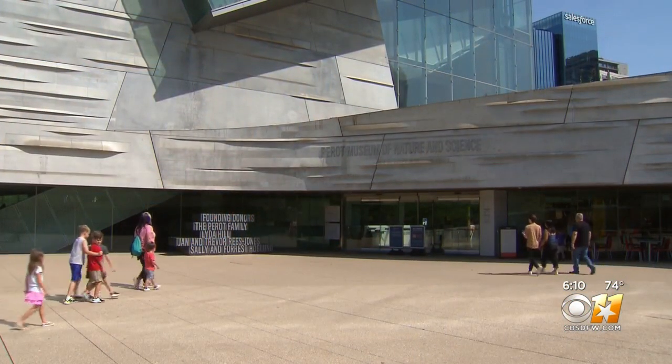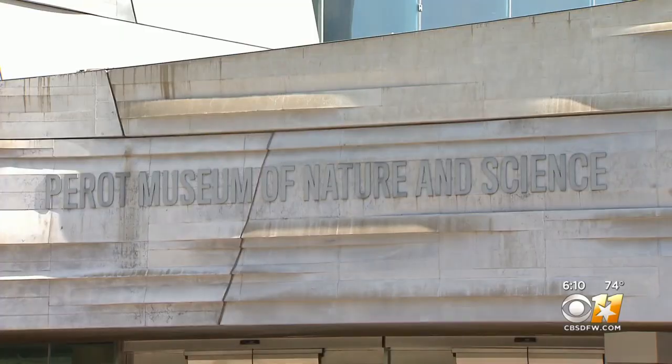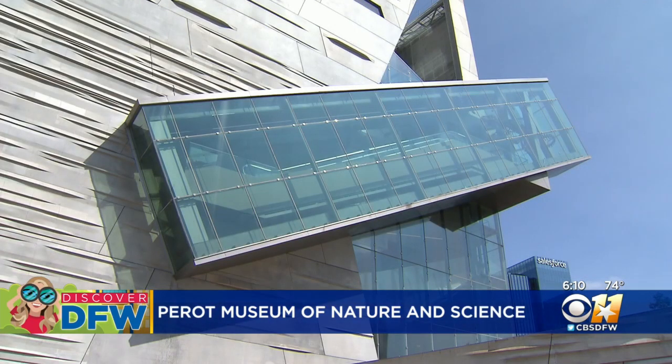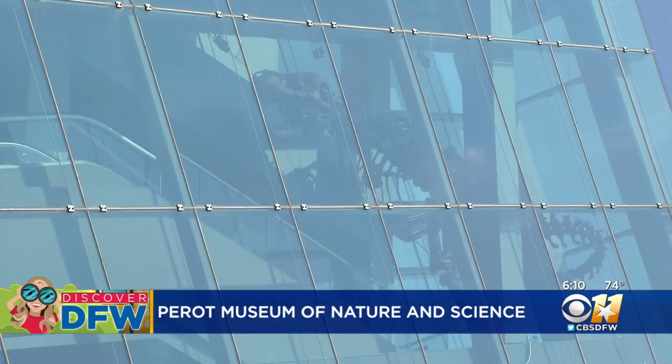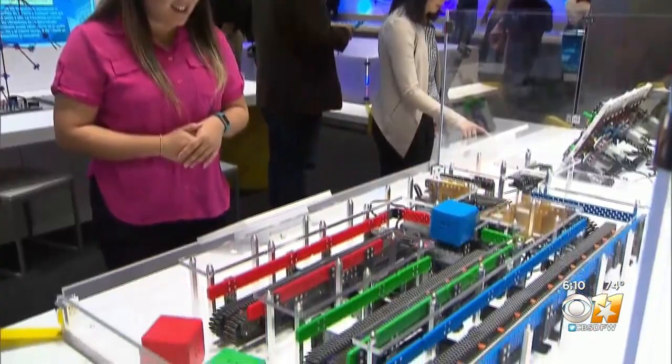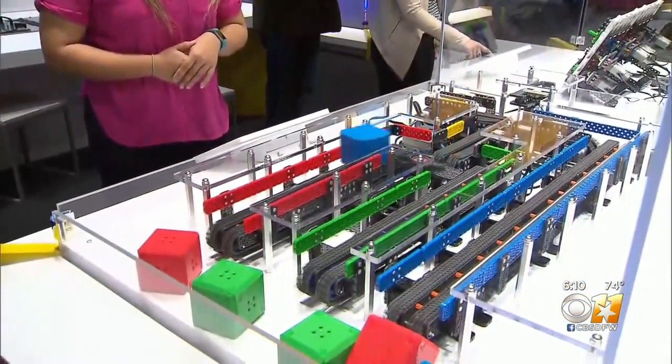Being inspired starts right when you step inside the Perot Museum of Nature and Science. Our iconic building — the ride up the glass escalator into the jaws of the T-Rex — is something that people absolutely remember. There are 11 different science galleries to explore, all of which are hands-on and interactive.